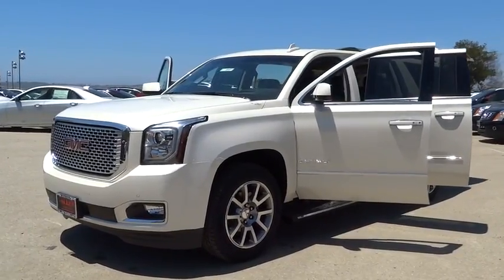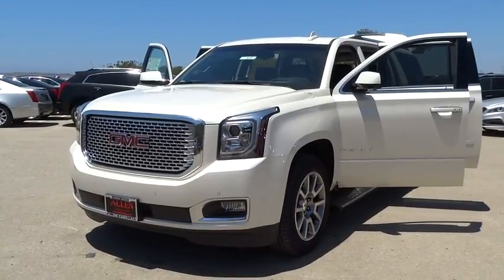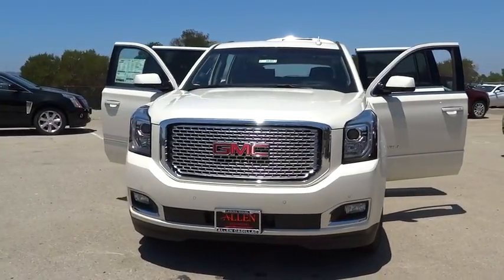2015 Yukon XL. The GMC Yukon XL is a great choice for families who need a full-size SUV with maximum seating. The looks don't hurt either. Here are some of this vehicle's great options.